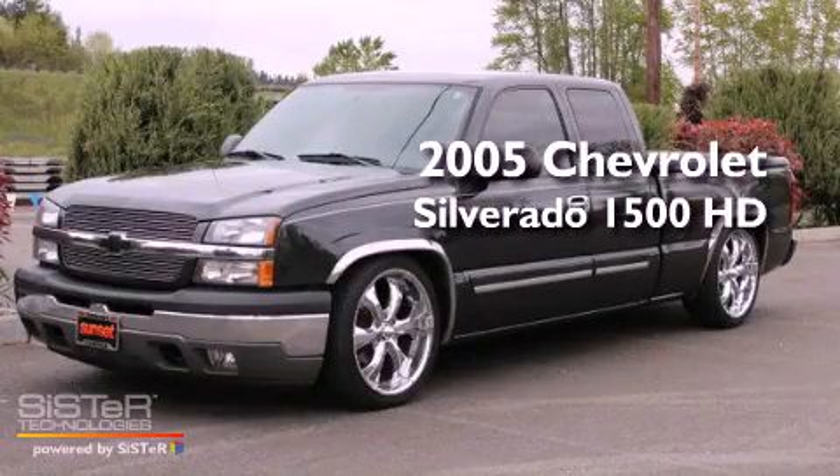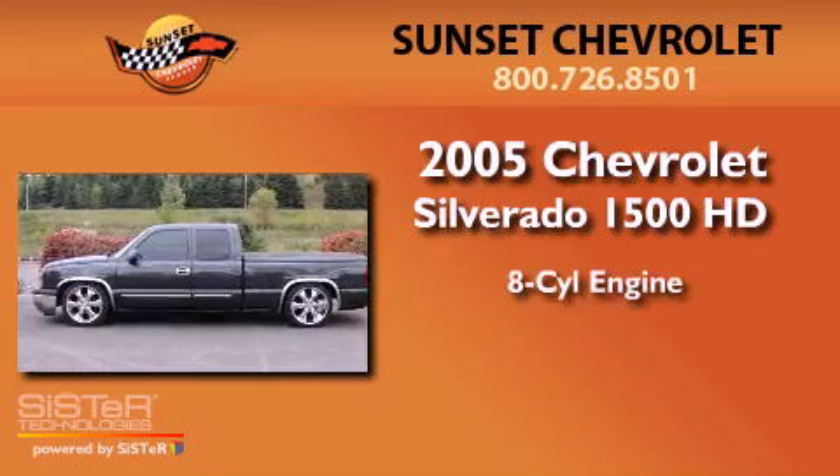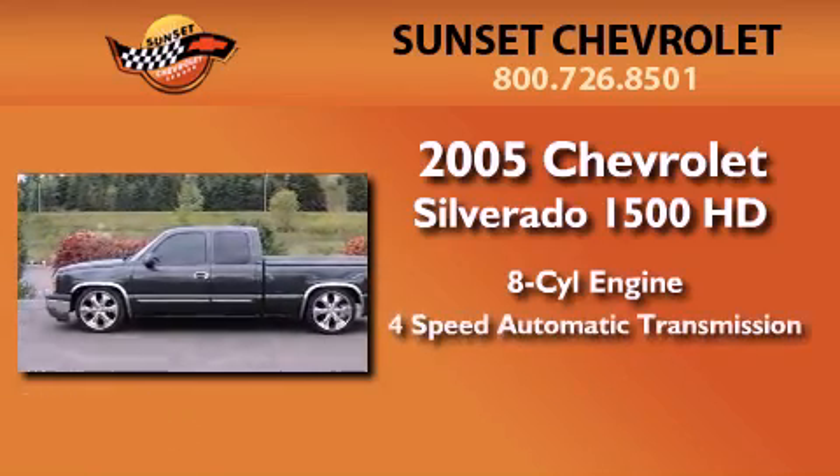This is a 2005 Chevrolet Silverado 1500. It features an eight-cylinder engine and a four-speed automatic transmission.